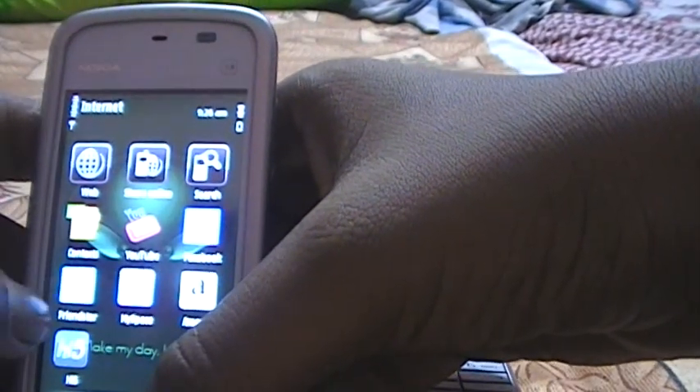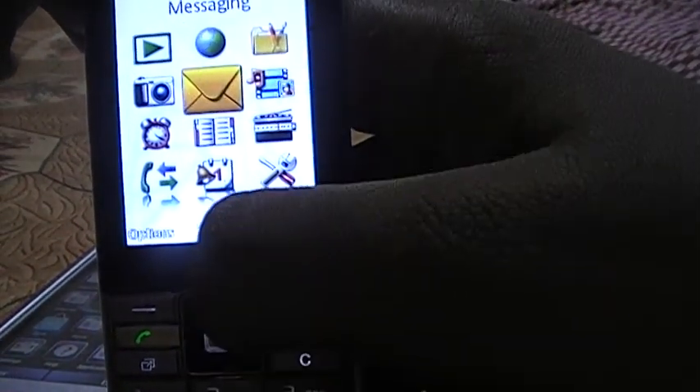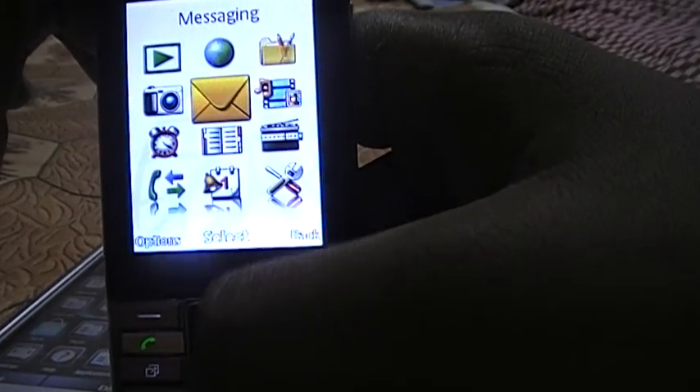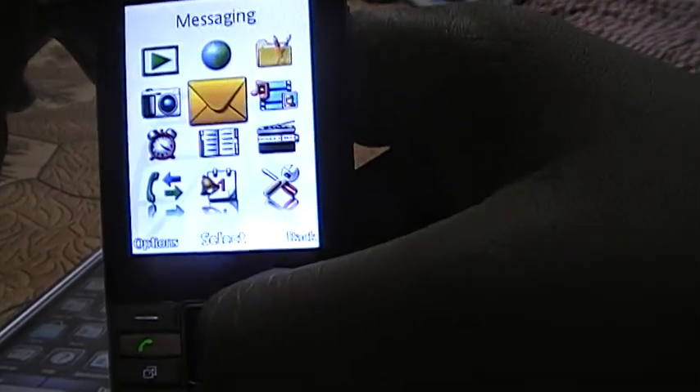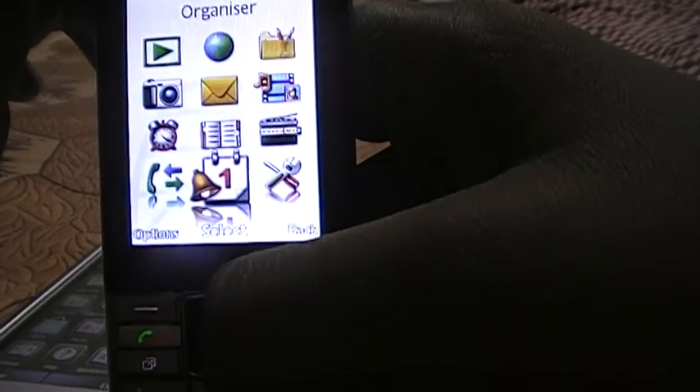The Nokia also has YouTube, Facebook, Friendster, MySpace, and Amazon preloaded. On the Sony Ericsson Naite, only Facebook and Twitter are preloaded, but you can download Skype from the internet.